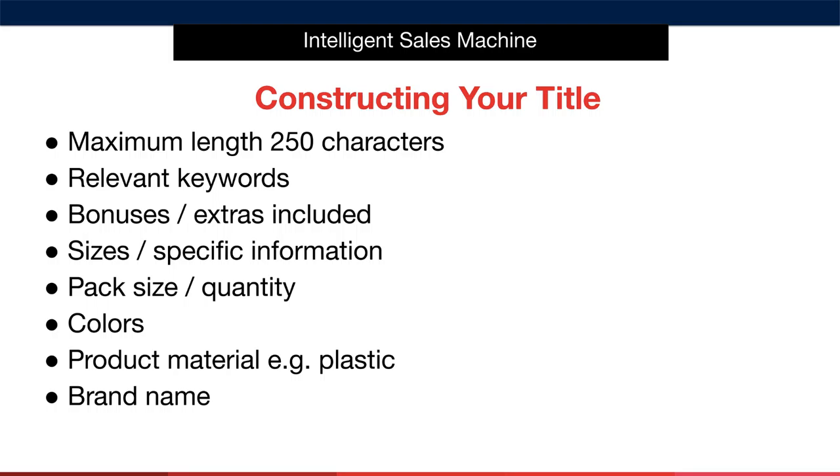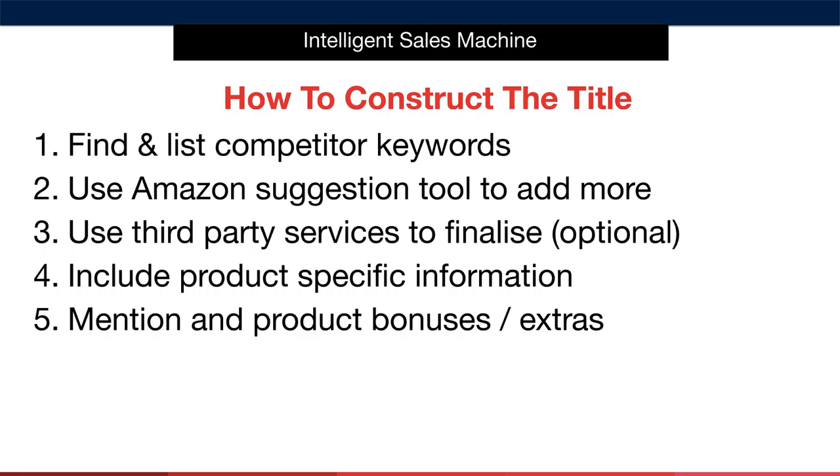How do we actually construct a product title? Before jumping into the formula, let's mention a few key points. Your title should have a maximum length of 250 characters — Amazon may introduce changes to this rule from time to time, so always keep up to date with announcements on Seller Central. Make sure your keywords are relevant and mention bonuses or extras included with your product, as well as important product-specific information such as size or dimensions, pack quantity, colour, product materials, and optionally the name of your brand.